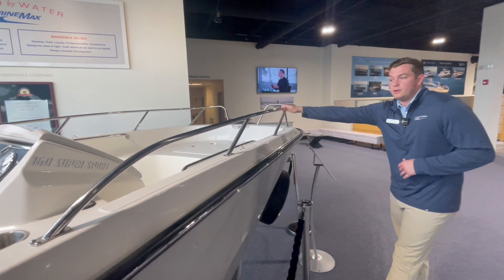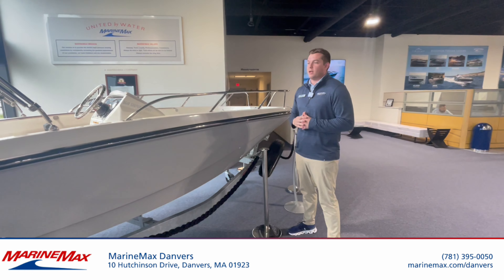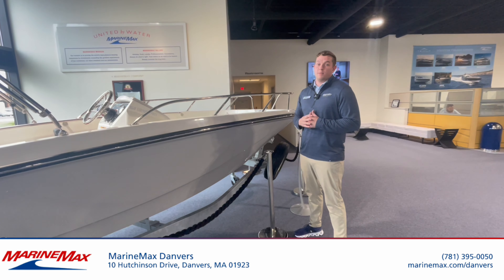Split bow rail, inside grab rails — boat's loaded and ready to go on a trailer. I'll have it for you in a week. If you're interested, come down, give us a call. MarineMax Danvers, 10 Hutchinson Drive, Massachusetts.